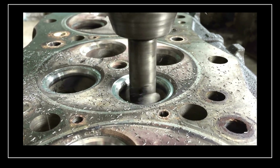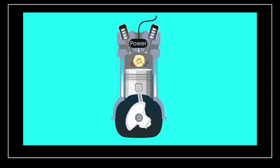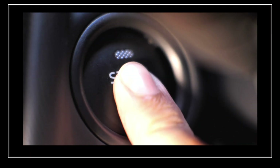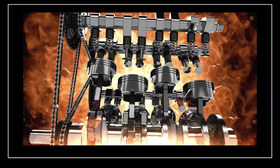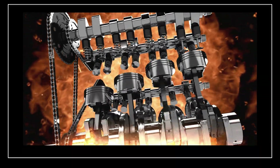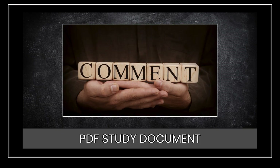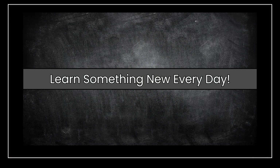Each stroke plays an important role in making your engine run efficiently and smoothly. Next time you start your car or ride your motorcycle, remember — inside that engine, tiny controlled explosions are happening thousands of times per minute. If you'd like a PDF study document to help review this topic, comment below and let me know what you learned from this video. And as always, remember to learn something new every day.